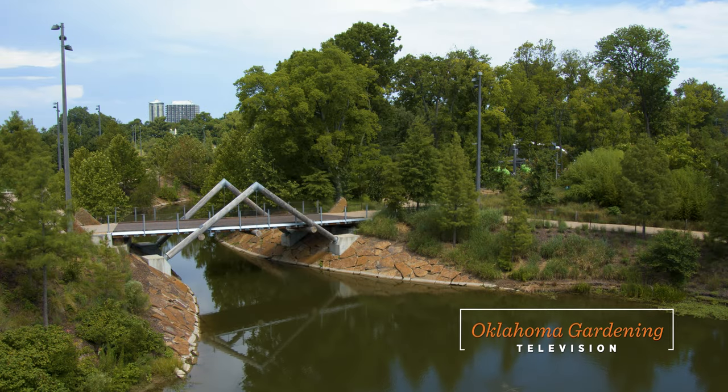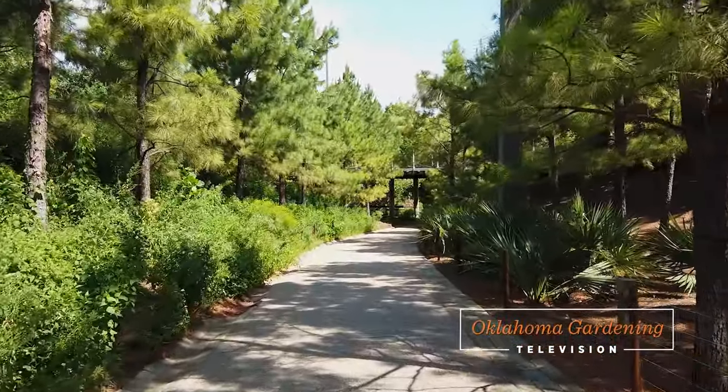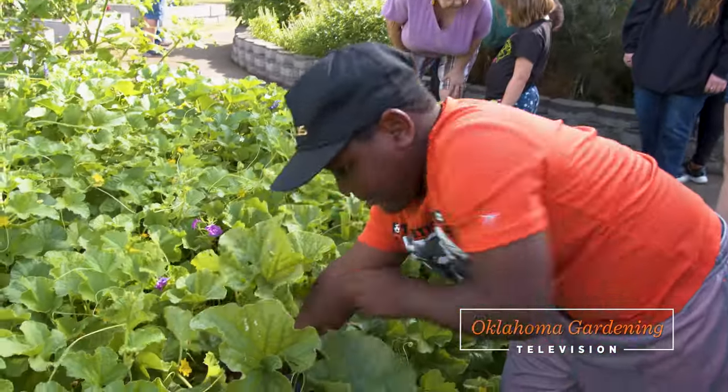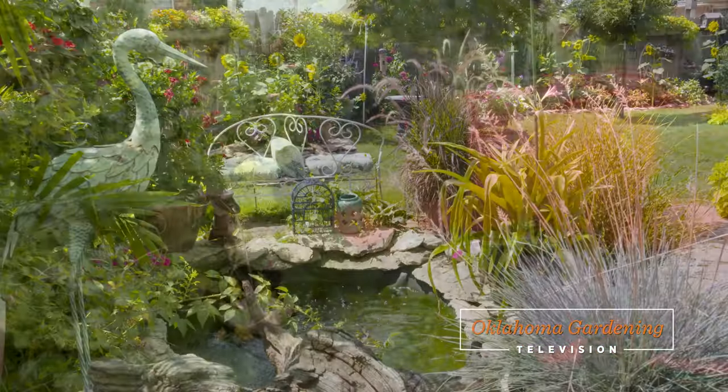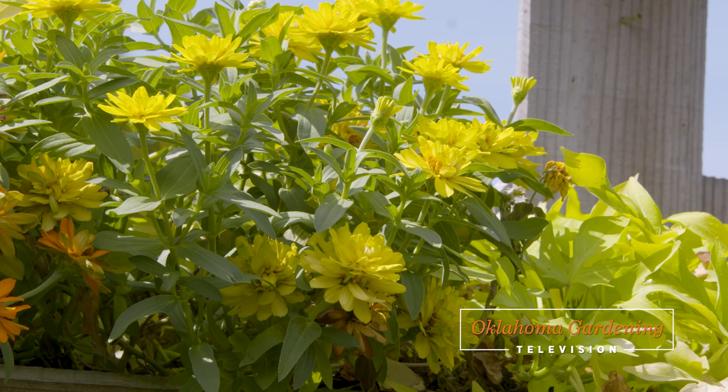Welcome to Oklahoma Gardening. Today we're off to visit gardens in northeastern Oklahoma. We first stop at Gathering Place in Tulsa, then we head to Wagner to learn about a garden that is serving the community children. We then finally make a stop in Broken Arrow to see a backyard full of life.